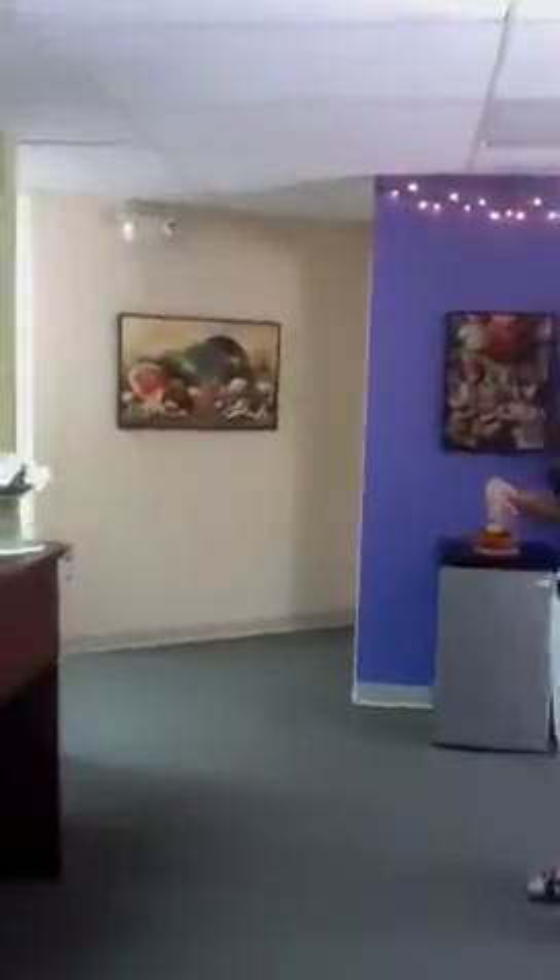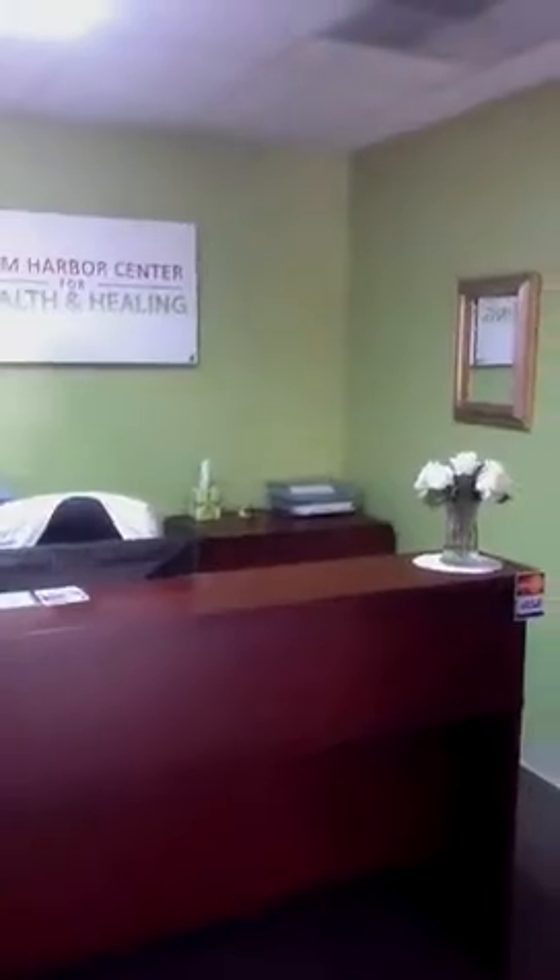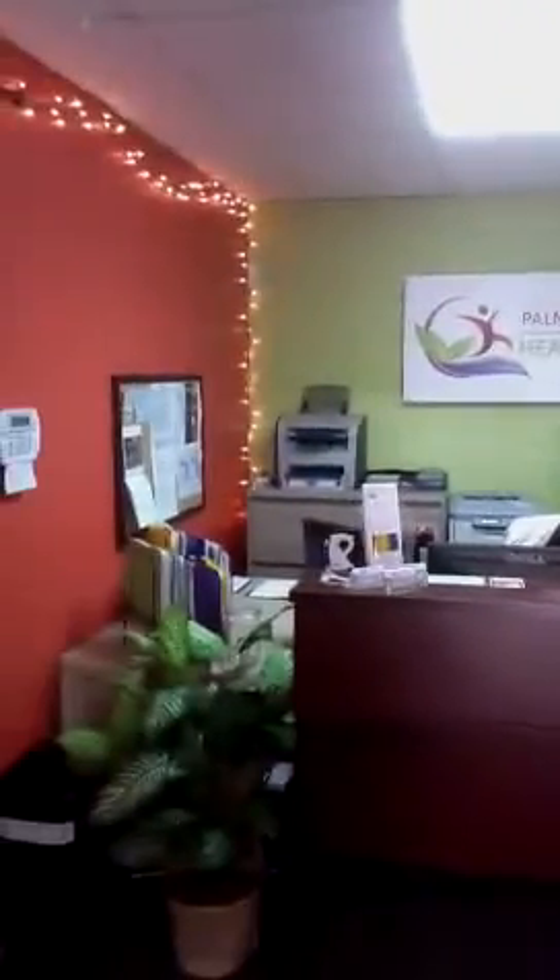Now we're in Suite 104. This desk is where Ashley sits. Ashley also checks patients out — does everything that Christine does except she checks patients out. And this is sort of her domain.